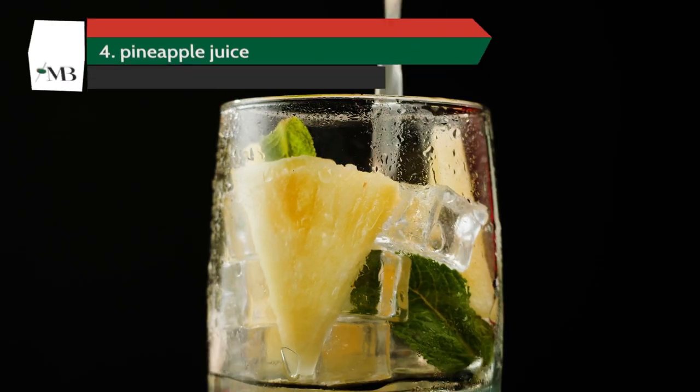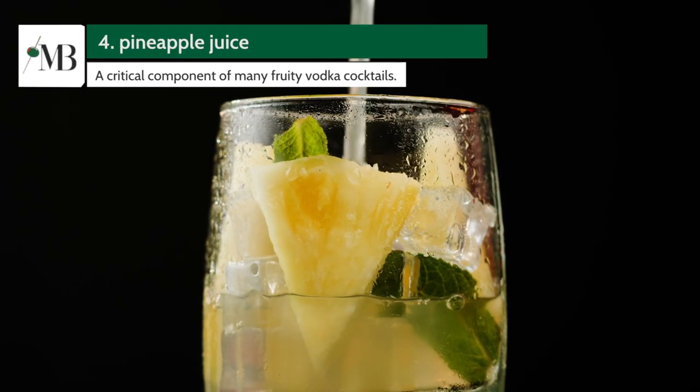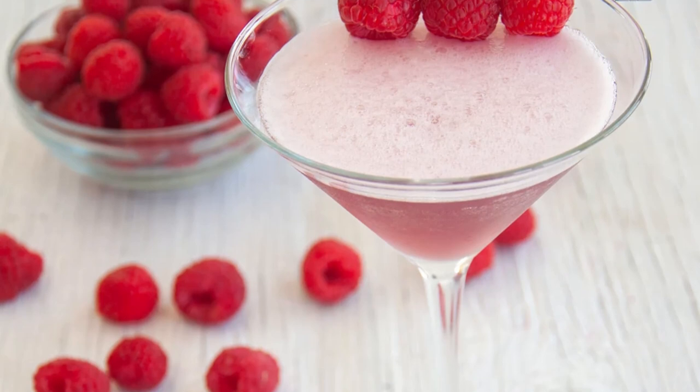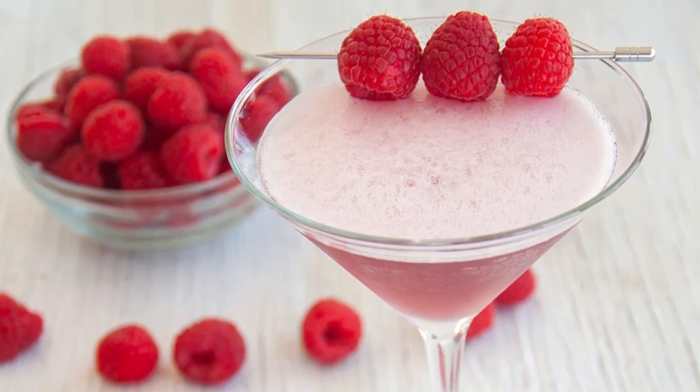Number 4 is Pineapple Juice. The tropical sweetness of pineapple juice makes it an exciting partner for vodka. It forms a critical component of many fruity vodka cocktails, like the French martini.